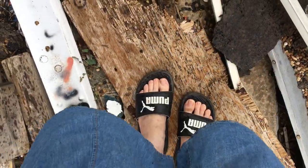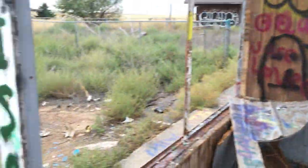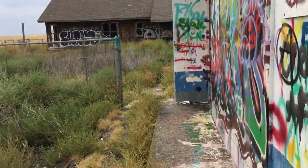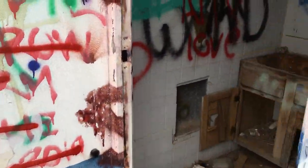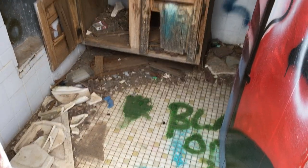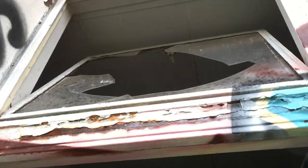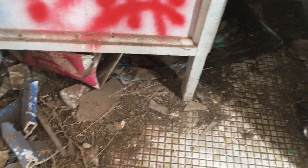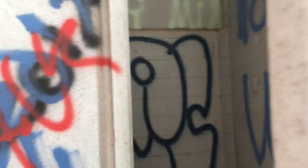I did not wear the right kind of shoes for exploring, but let's go the other way, guys. Let's go this way. There's a door. Anybody need to use the restroom?